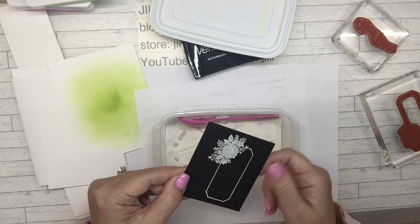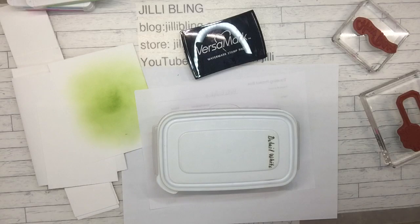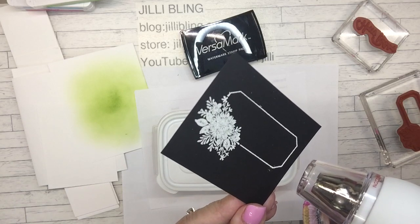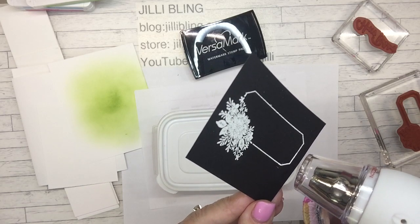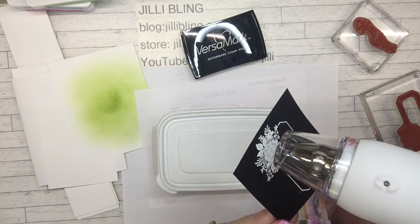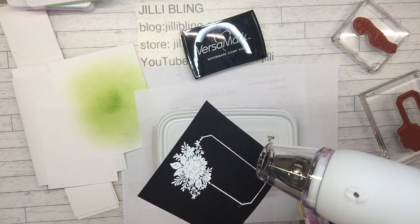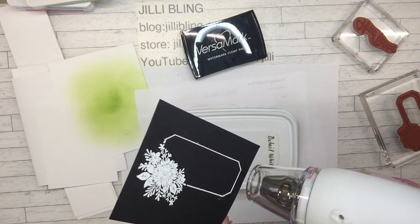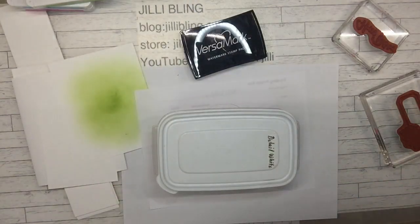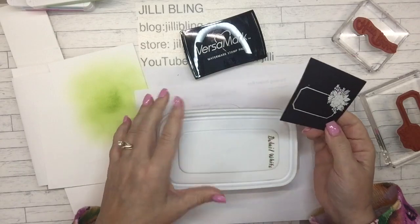I have a little trick for this. If you didn't use your embossing buddy - just a minute. Now that I see the white frame, I know where to stamp the words.